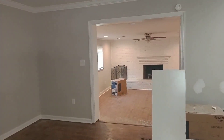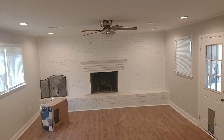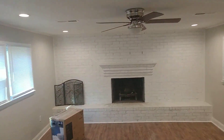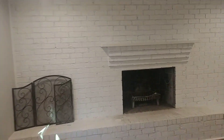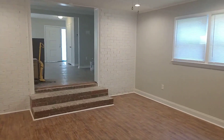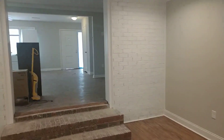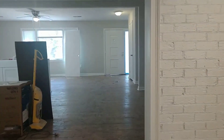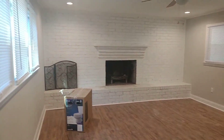If we go over here we'll have the family room with the fireplace. We do have cam lighting in here with a fan. I actually really like this room. We're gonna paint those bricks as well, but I think this room turned out pretty good.